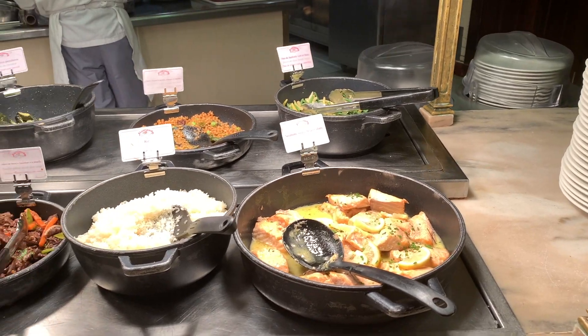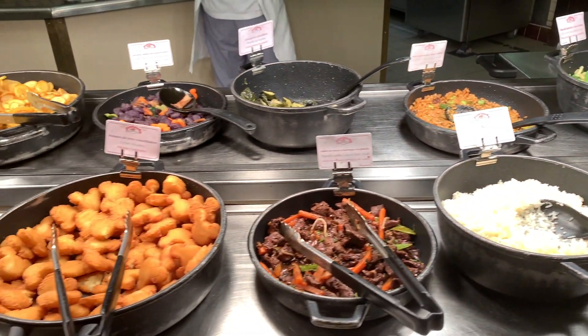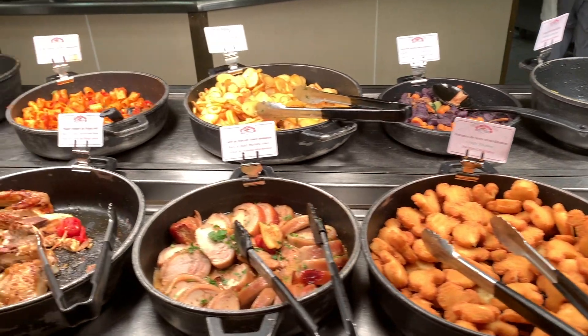Lunch is a great option for people who don't necessarily enjoy the disruption or cost of character meals but still want to eat in this perfectly located restaurant.